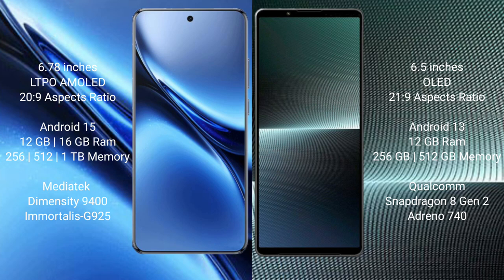The Vivo X200 Pro runs on Android 15. The Sony Xperia 1 Mark 5 runs on Android 13. The Vivo X200 Pro comes with 12GB or 16GB RAM and 256GB, 512GB, or 1TB internal storage options.